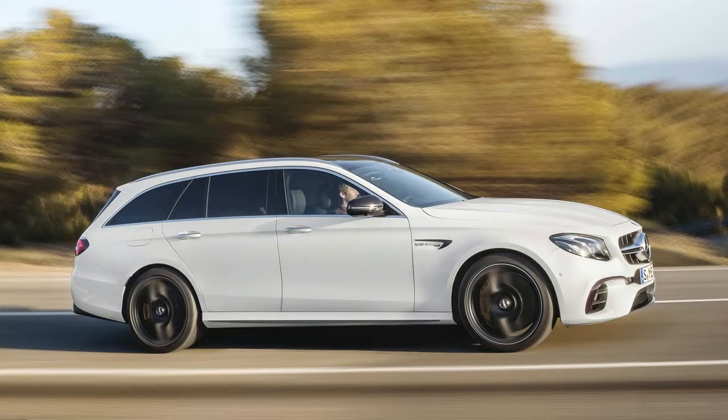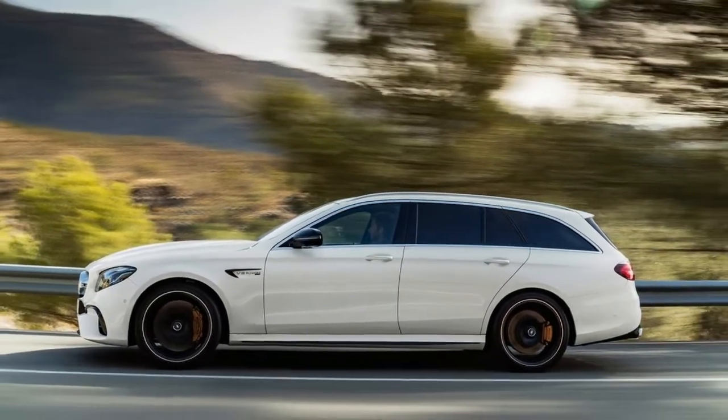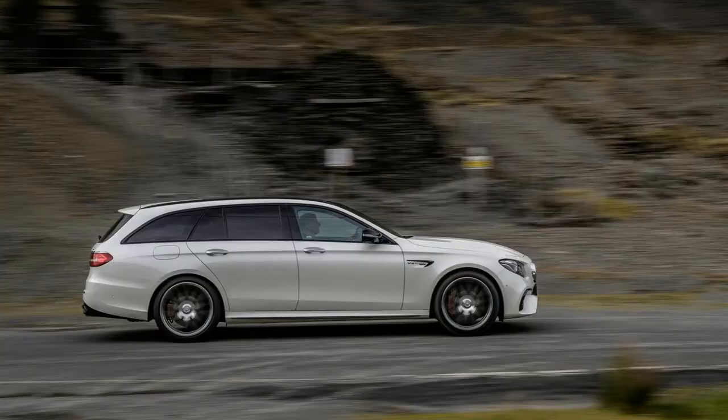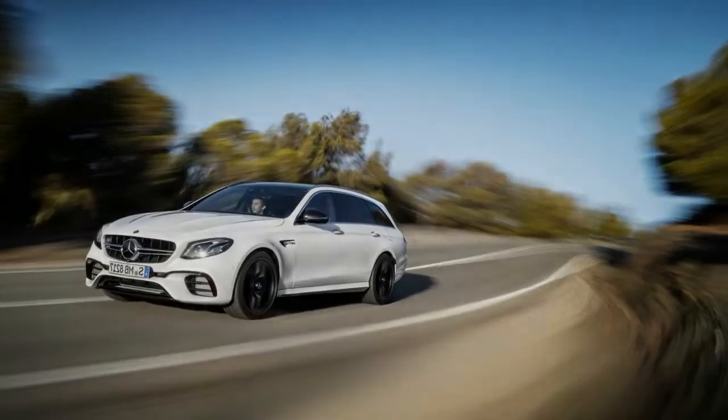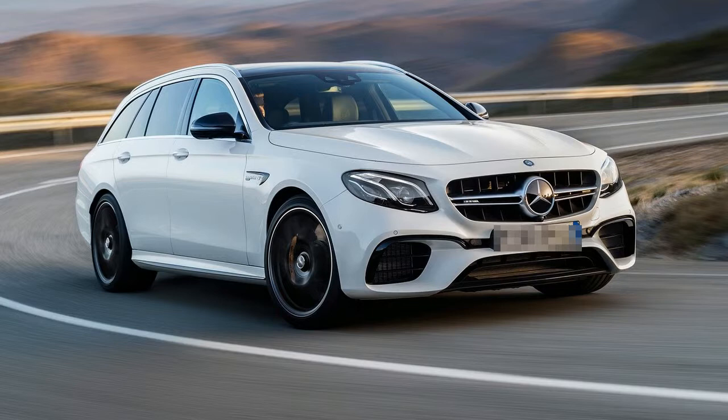Specifically, it's the fastest wagon at the Green Hell with a time of 7:45.19, set back on September 22nd. At this point, we suspect some of you may not be terribly impressed by that time. After all, we've become used to sub-7-minute blasts by extremely limited production hypercars.